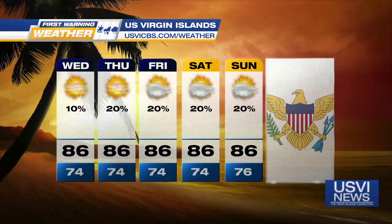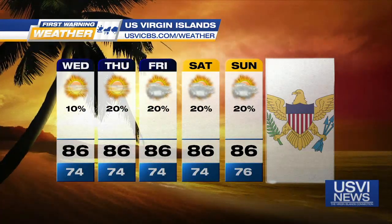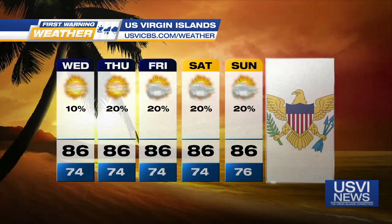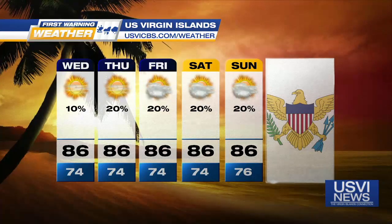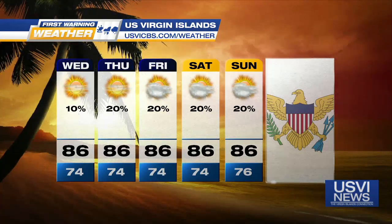So again, 86 degrees for tomorrow. Same deal for Thursday, looking mainly dry — can't rule out a couple of those little isolated pop-up showers as we head into the northern islands, but still looking gorgeous. Maybe a couple of those widely scattered showers once we work into Saturday or Sunday, but for the most part we're airing on the drier side.